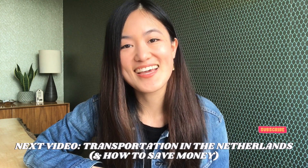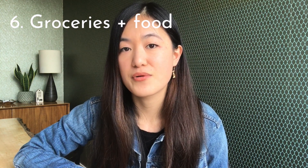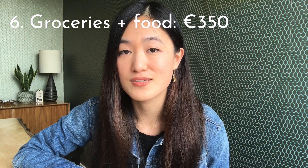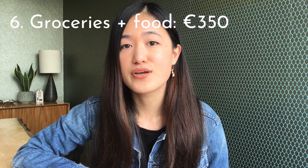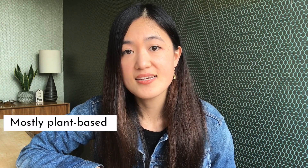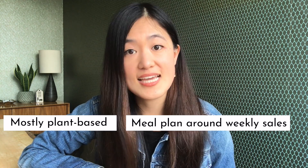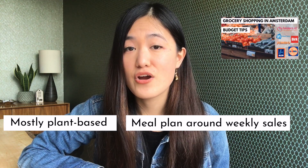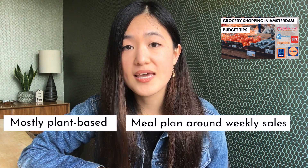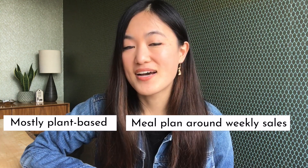The next category is groceries. On average we spend about 350 euros per month on groceries and food, which also includes any takeaway or market food purchases. My husband and I mostly eat a plant-based diet — we occasionally eat fish but don't buy meat. We also try to meal plan around the weekly specials in the catalogs from all the different supermarkets in Amsterdam. I did a video about this process that I'll link above.